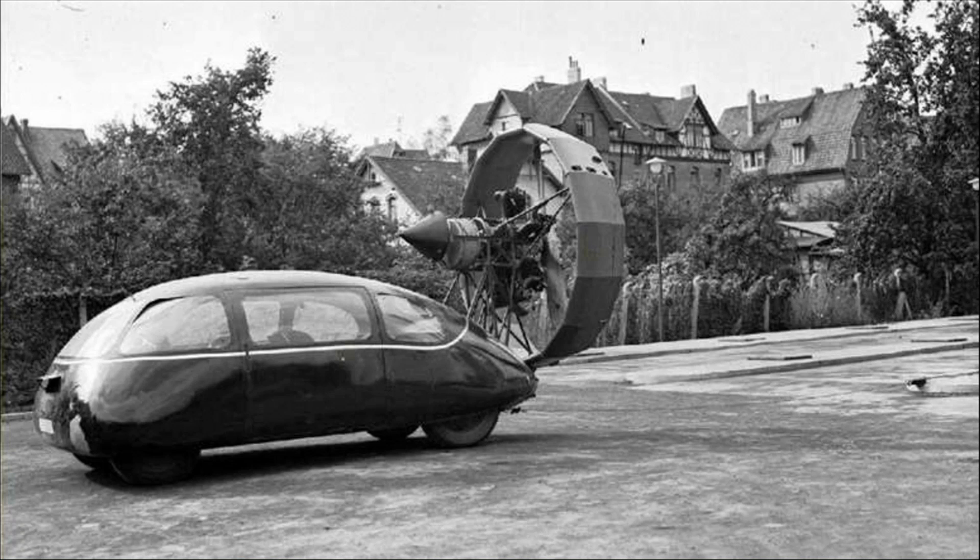Schlor had knowledge of planes and wanted to bring some of that to the auto industry. The original concept was built in 1936 and showcased at the 1939 Berlin Auto Show. It was shelved due to the onset of World War II.